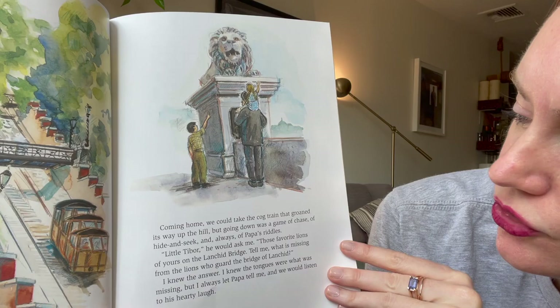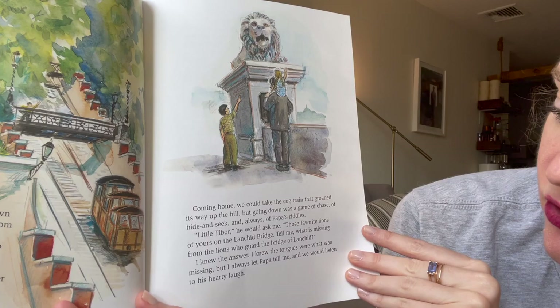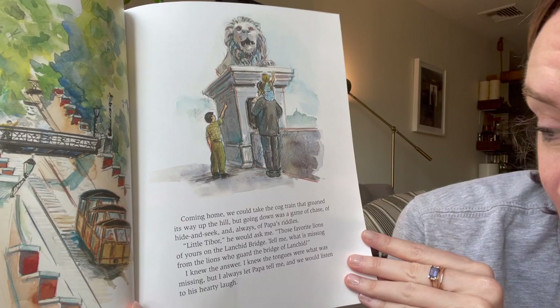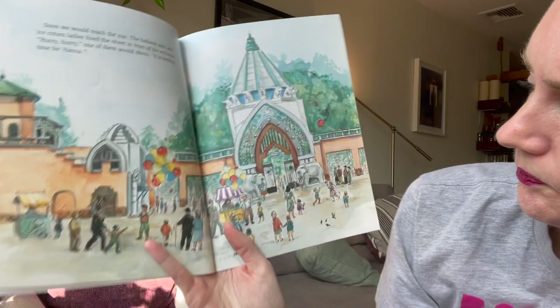"Little Tabor," he would ask me, "those favorite lions of yours on the Lanchid bridge — tell me, what is missing from the lions who guard the bridge?" I knew the answer — the tongues were missing — but I always let Papa tell me, and we would listen to his hearty laugh. Now that you know, it's easy to see, but it's hard to guess.